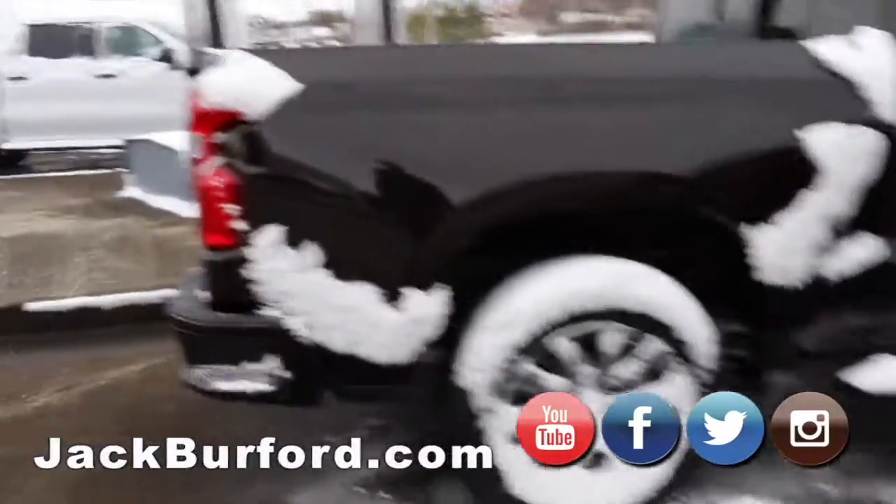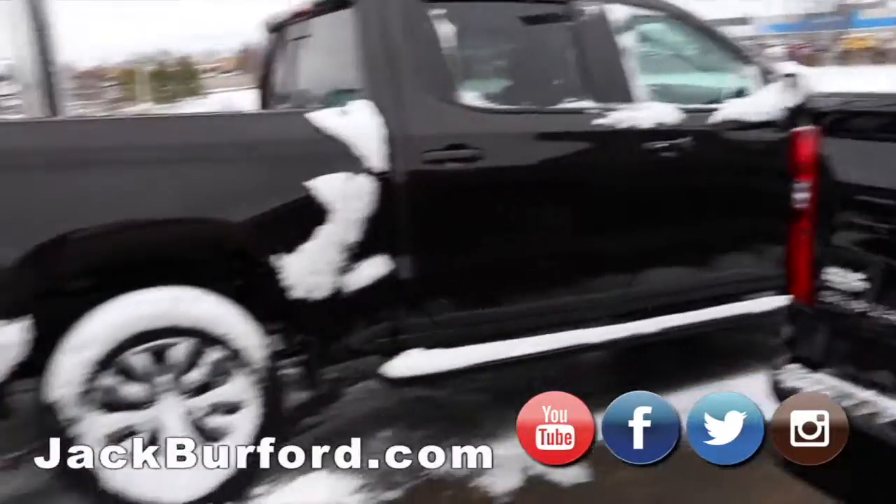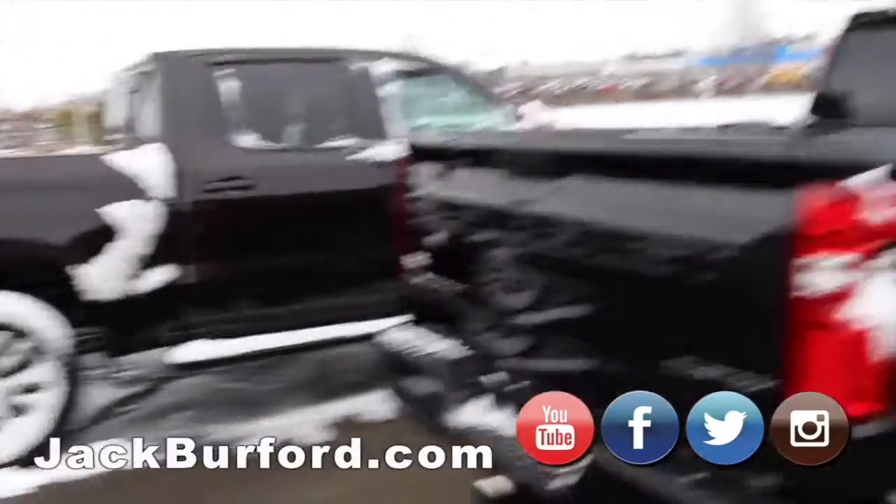Havana Brown — yeah, Havana Brown. With running boards, crew cab. Beautiful truck.